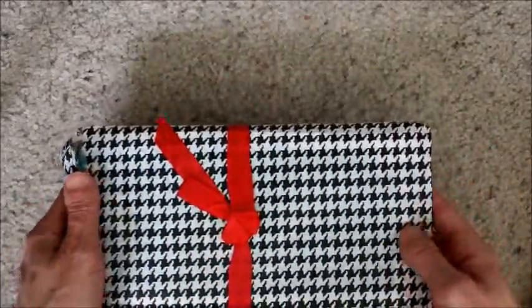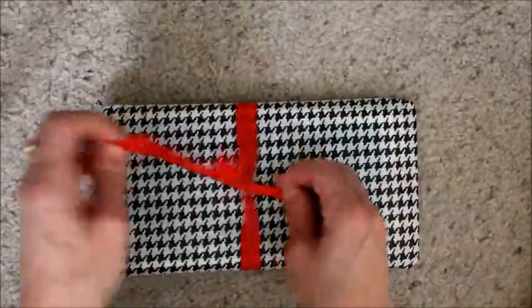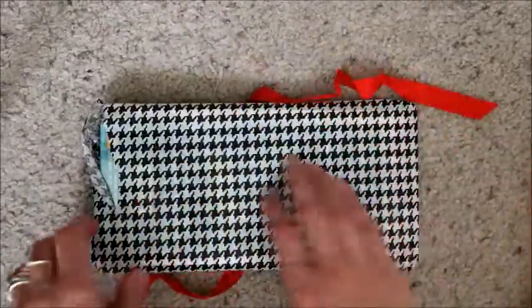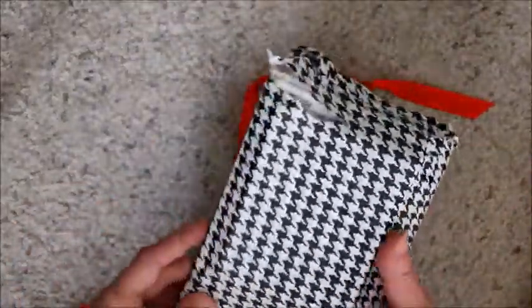I just ripped this on accident, but this is how it comes — it's so cute. I love houndstooth, so this is really, really cool. I have a cat coming over to be nosy, so I'm actually filming this on the floor in my craft room because my desk is a disaster.